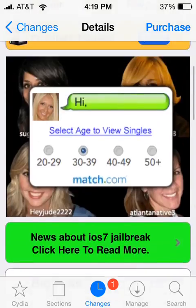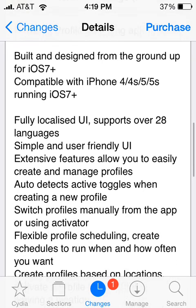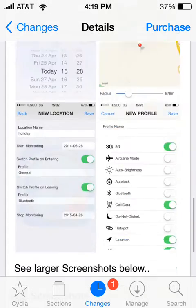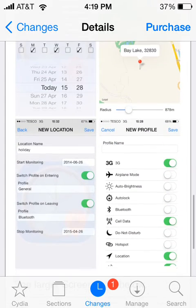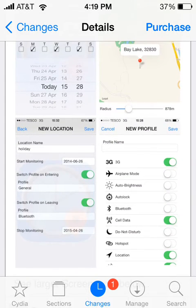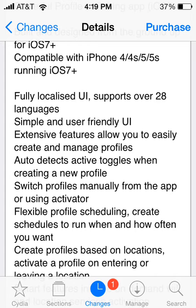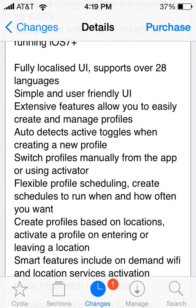You can also switch your profiles based on location. So if you are entering a new location, you can switch profiles automatically. As you can see in the screenshots, it shows switch profile on entering — for example, profile general. You can make your own profile for anything. It also has flexible profile scheduling.